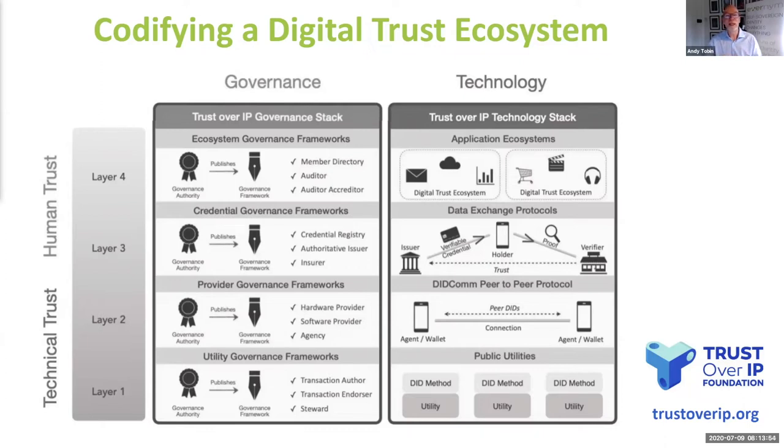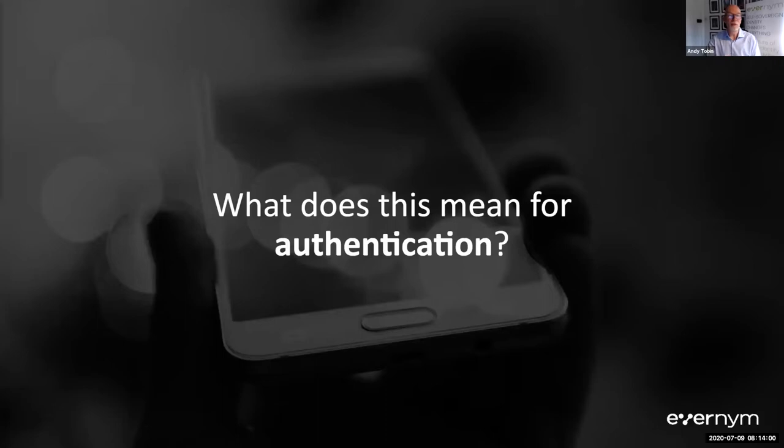We've got amazing new technical capabilities and a way to combine them with human trust to build entire new trust ecosystems. So the question then is: what does this mean for authentication? Over to you, James.